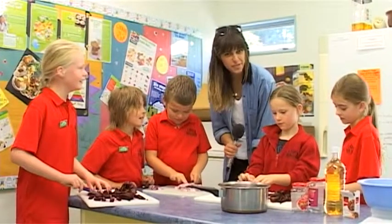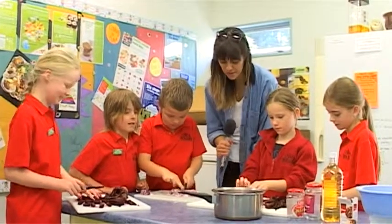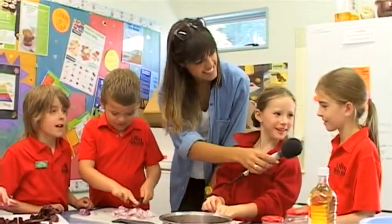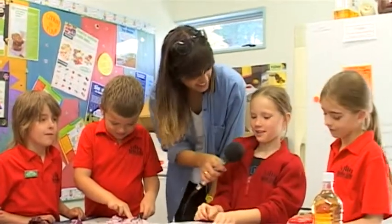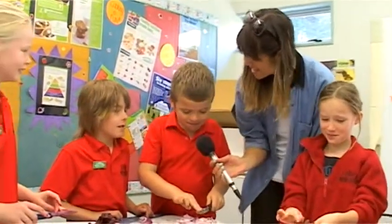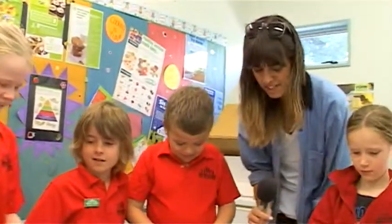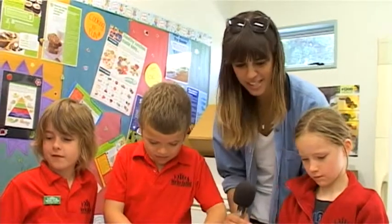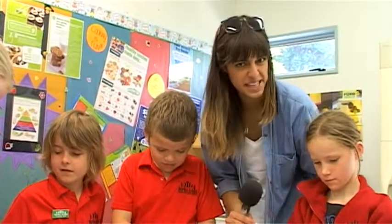I am with our second group from the Enviro team at Tauriko School. What are your names? Olive, Sarah, Nathan, Felix, Christina. Nice to meet you. Now we are in the kitchen — I want to know why, because I didn't know that was part of being in the Enviro team.